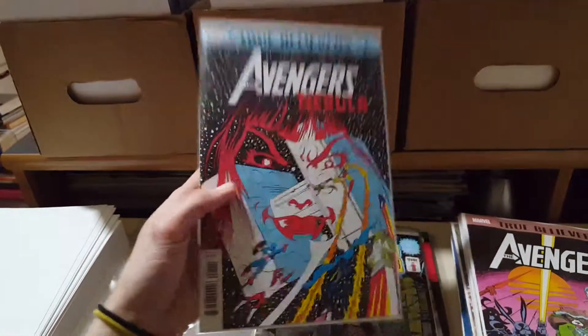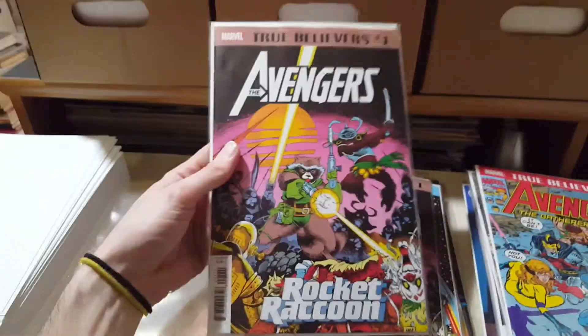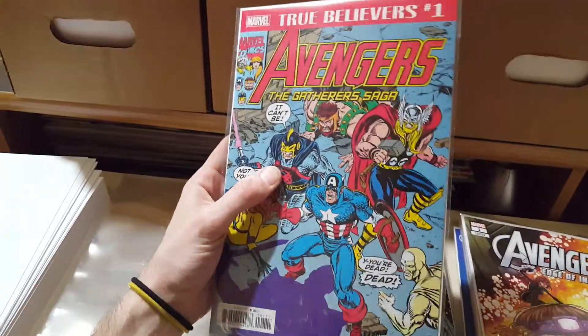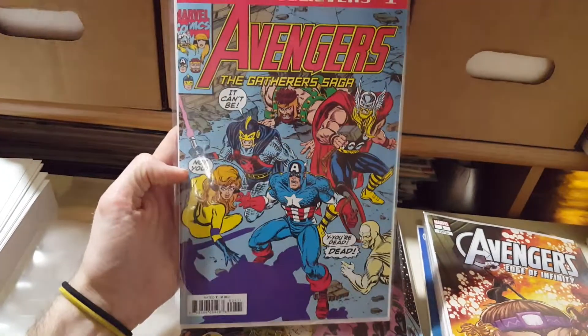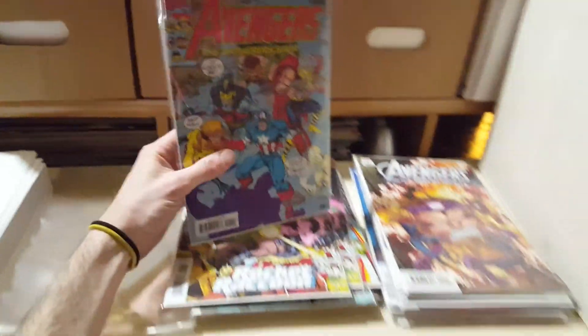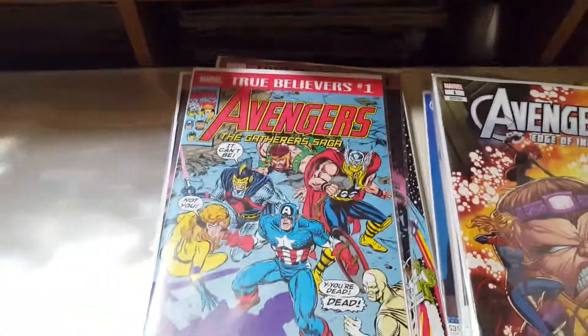I got a few more True Believers as well. I pretty much buy any and all of them even if I already have the originals — I get two or three of most of them. I got Nebula, a couple Rockets, and this one — Gatherers Saga. I'm not really familiar with that. Is that Ron Lim? Back when he was doing regular art before he switched to just being a variant cover artist. I think it's from like the 330-340 range — that's the Swordsman, I think. I thought they might sneak these guys into Endgame, so I grabbed it to read before tomorrow. Endgame drops tomorrow. Can't wait.